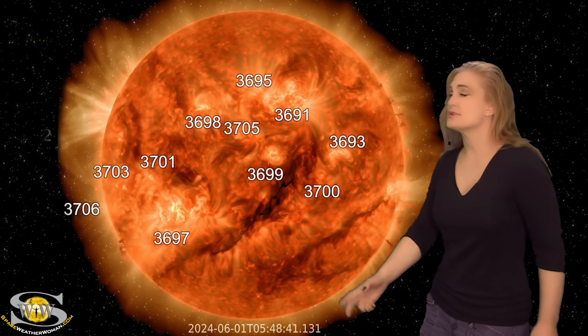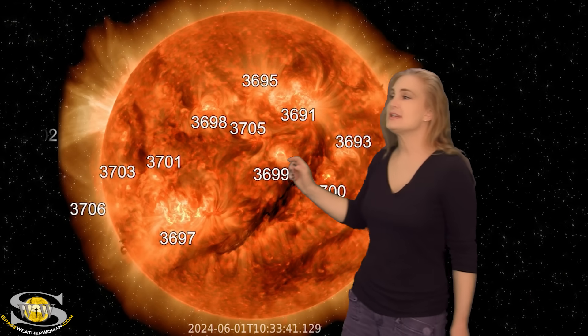Our sun is being a bit of a trickster this week. As we take a look at our Earth-facing disk, we can see Region 3697 up to its old tricks — it has been a big flare player. On June 1st, it lights off a big X-class flare.